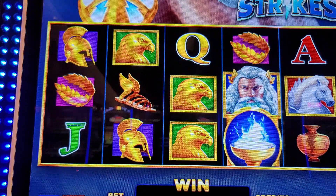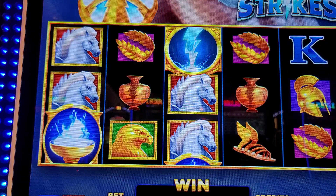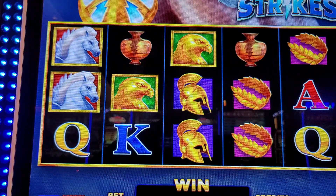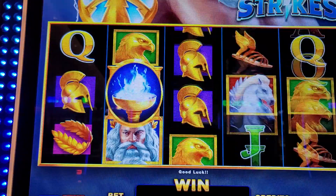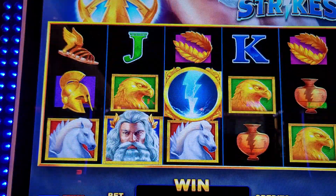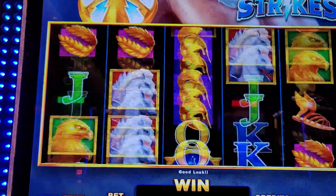We've had some decent little wins off of it. We're going to sit here for a little bit more and then go take a look at some different machines. Zeus was getting pretty fired up a minute ago. I need him to warm back up. But it don't take but one spin — that's the whole thing about it. It takes one spin to win.